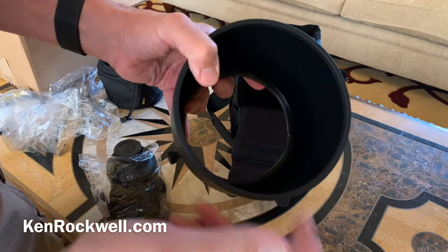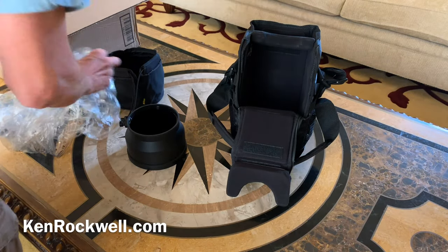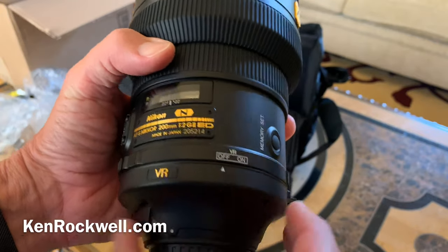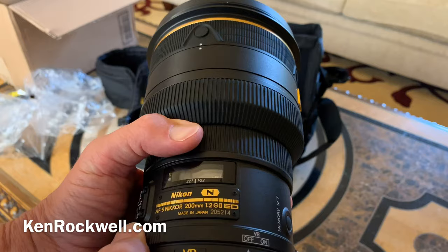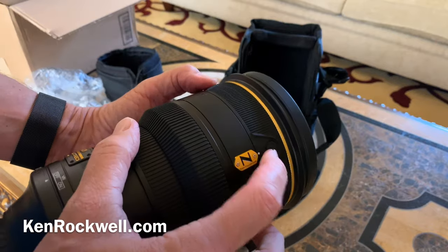It's got rubber bumpers on it so it doesn't scratch my table. And here — naked glass. Your serial number is right here, which of course matches. Here's your VR on and off switch. It's a classic one — they haven't used that idea since 1990. This is metal. You've got focus lock buttons.